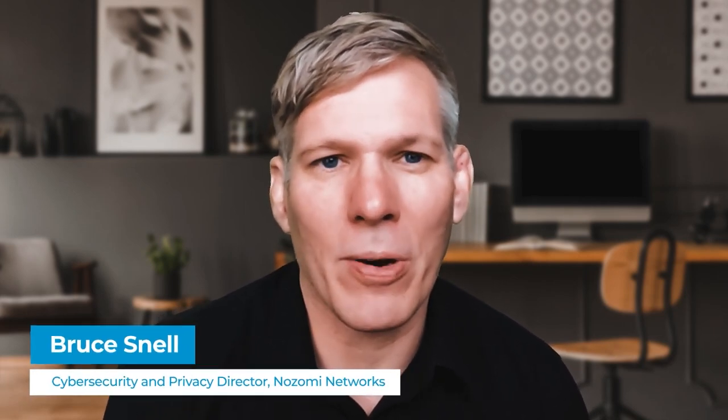Hi everyone, thank you for joining us. This is Bruce Snell from Nozomi Networks. I've got about 25-plus years in the cybersecurity industry and about 10 in the OT security industry. Part of what we're doing with these interview sessions is taking a look at different topics in security and speaking with individual experts. Today we're talking with Sandeep Loda from Nozomi as well.